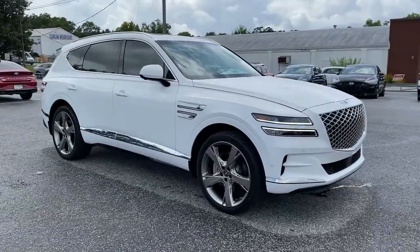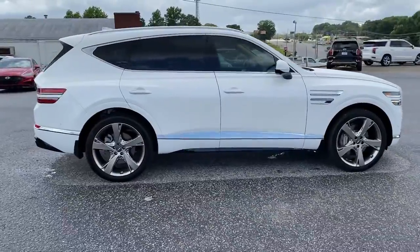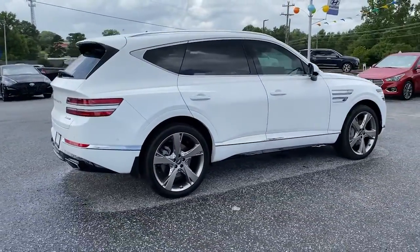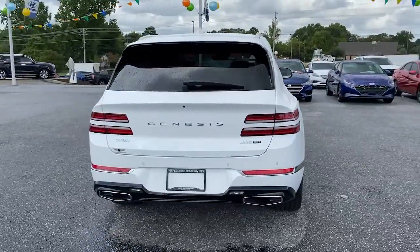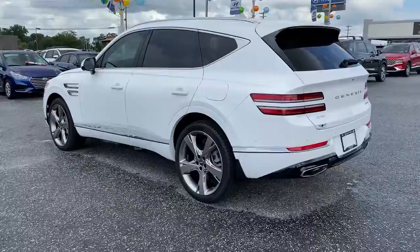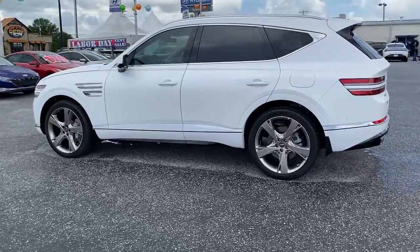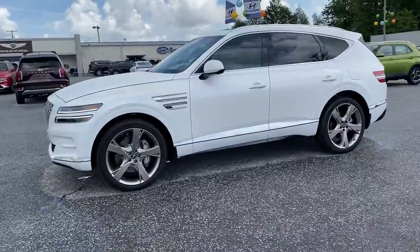You're going to love the 2021 Genesis GV80. This elegant, tech-savvy GV80 delivers a fresh take on midsize luxury. From its standard suite of driver assist and infotainment features to its calming cabin, no-nonsense acceleration, and uncluttered style, this SUV was designed with your generation in mind.